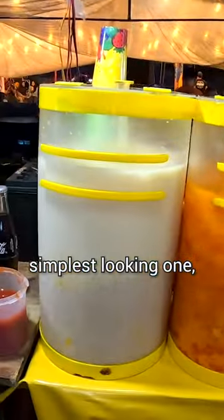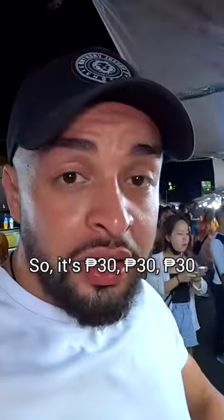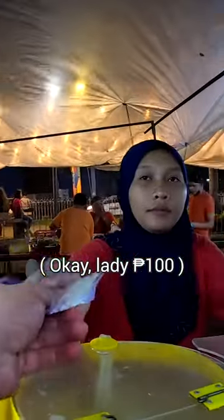That is the tastiest one out of all of them — it's the simplest looking one but it's definitely the most tasty. Each one is 30, so it's 90 total, which is honestly really good. Thank you so much!